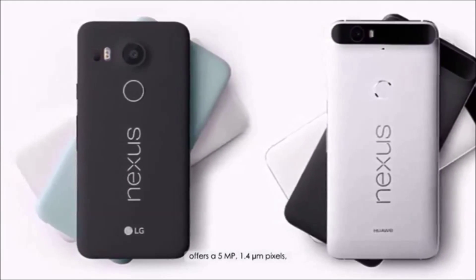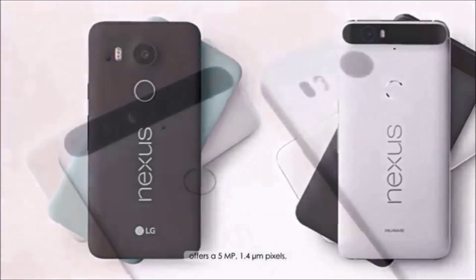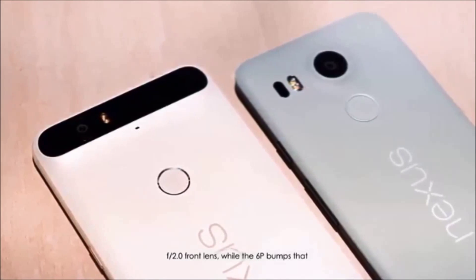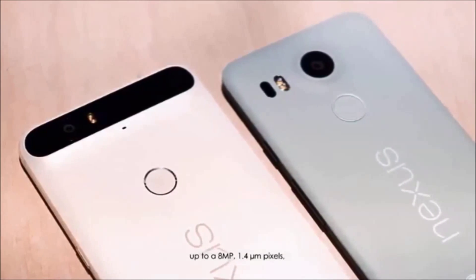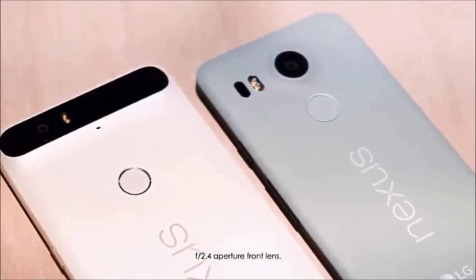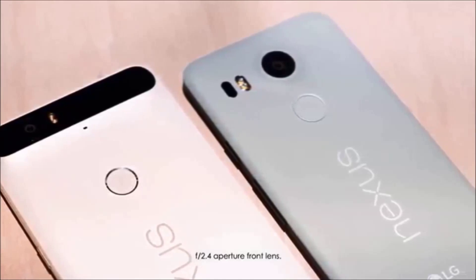Where the phones differ is in the front camera. The 5X offers a 5 MP, 1.4 µm, f/2.0 front lens, while the 6P bumps that up to an 8 MP, 1.4 µm, f/2.4 aperture front lens.